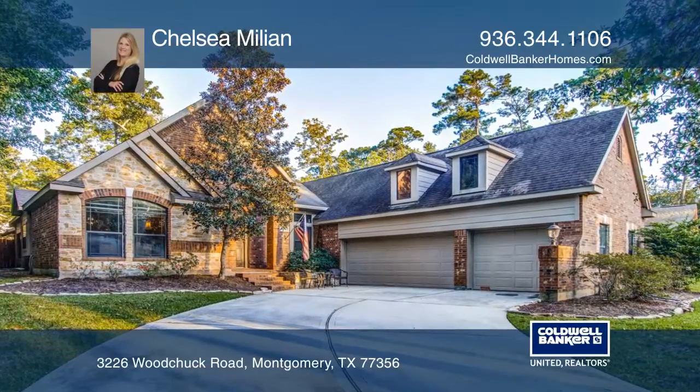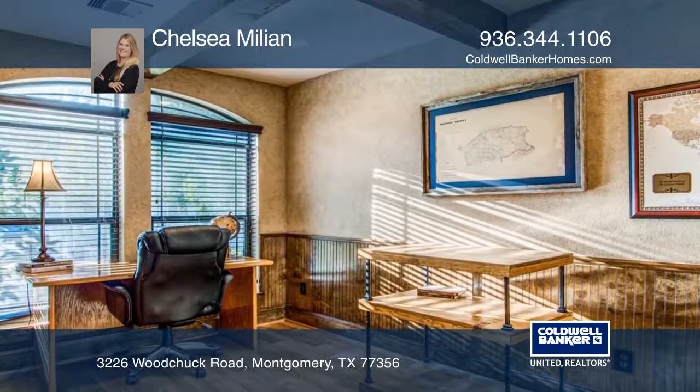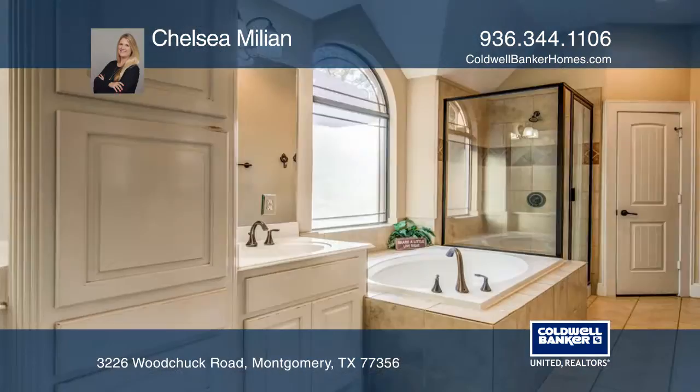This beautiful four-bedroom, two-and-one-half-bath custom home in Walden has a true three-car garage. It features a private study, a living area complete with a floor-to-ceiling stone fireplace, an open-concept kitchen, and a spacious upstairs game room.